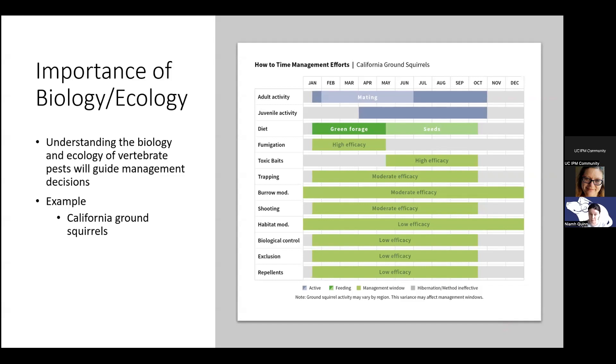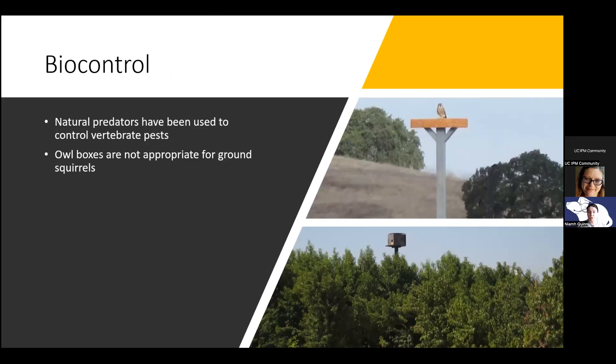This graph from the ground squirrel best management practices website is a classic example of why it's important to understand the biology of the animal you're managing. If you look at the difference in success between two very efficacious control measures — fumigation and toxic baits — they're highly effective, but not at the same time of year. The reason involves soil moisture but also the diet of the squirrels. People are always interested in biocontrol — using predators to control pests — such as birds of prey, owls, and hawks controlling ground squirrels.